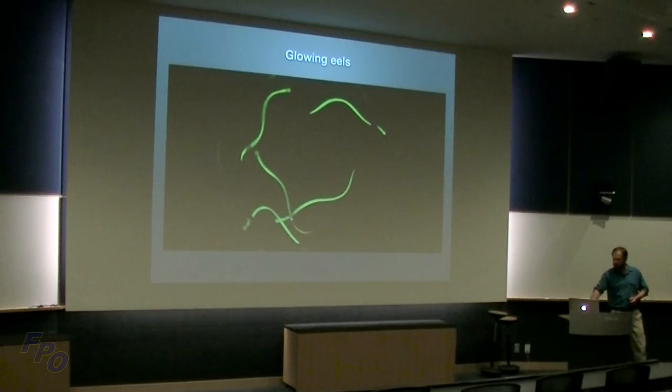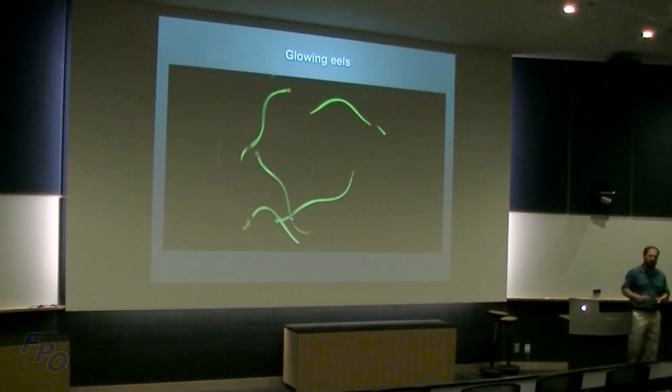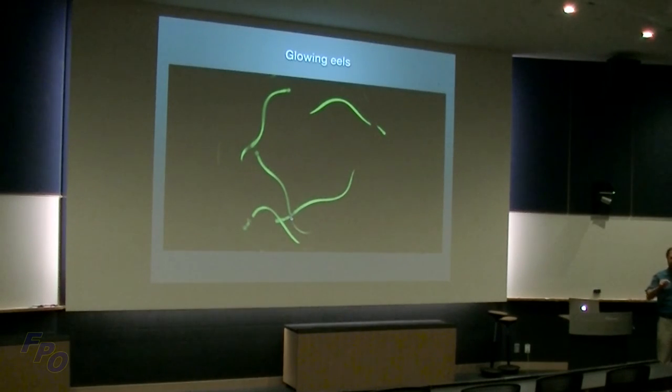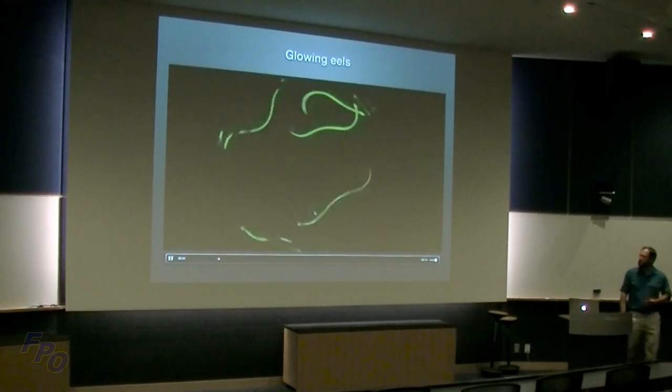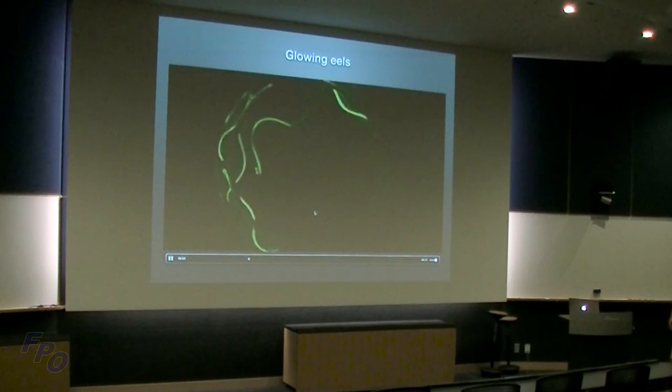Here are some glowing eels I found last November while reef walking in Ona Village. I saw these little eels coming out of the sand — they're only about 90 millimeters long. I captured them, put them in a small tank, and took some video. Pretty impressive just to see them.